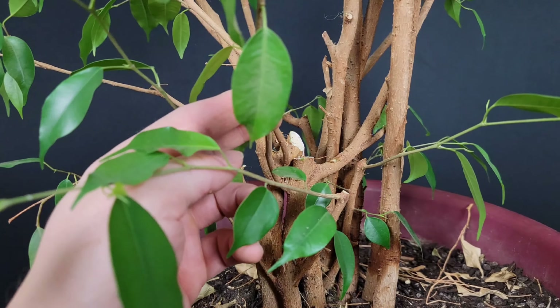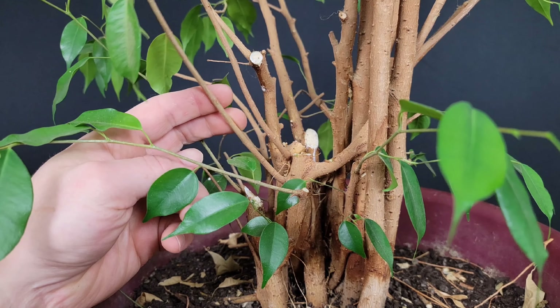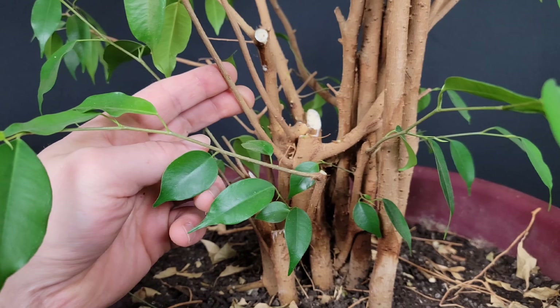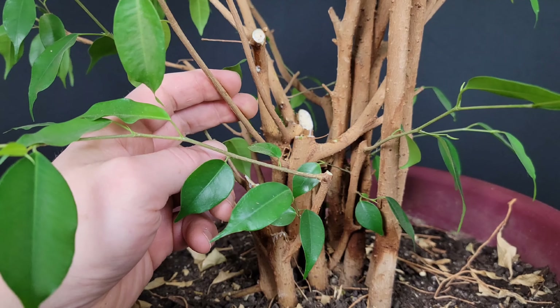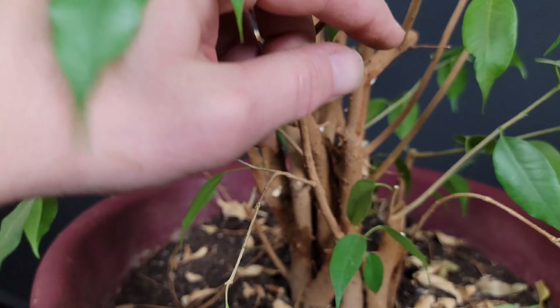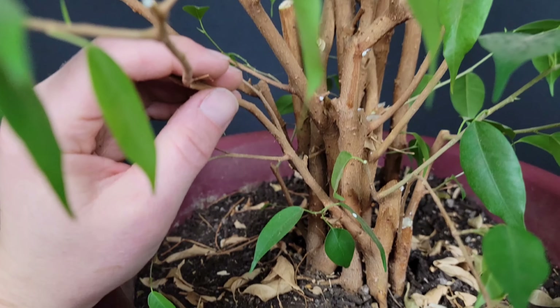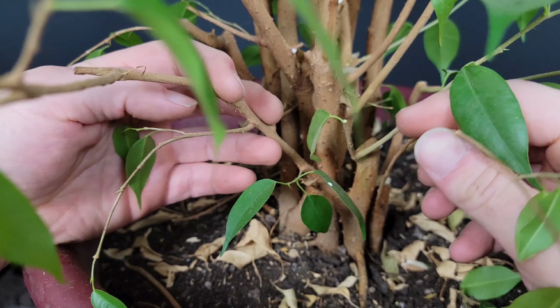Sometimes it's nice to have that second branch just in case there's die-back — kind of like an insurance branch. You just have to decide as you go. Let's spin it around — you can start to see it take some form. There's another one down here as I hack away at it all slowly.